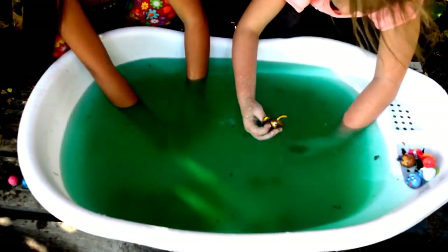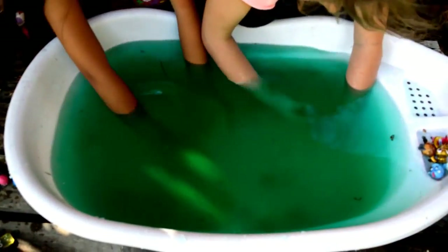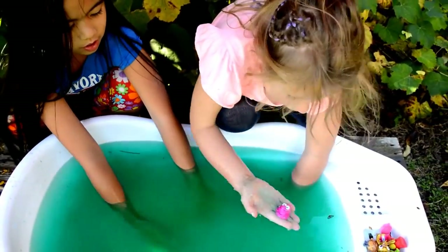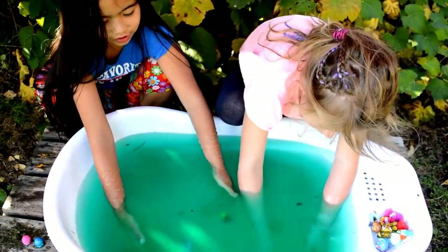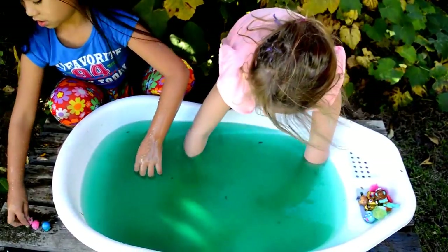I only found one so far. I found another Shopkin! I found a Shopkin — I just keep bumping them around. I found a Shopkin!